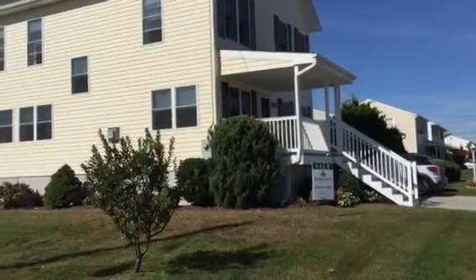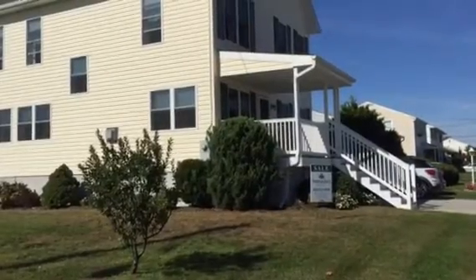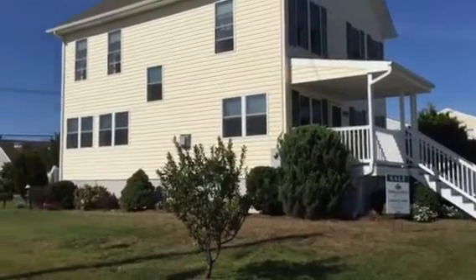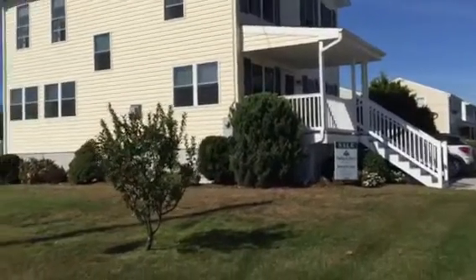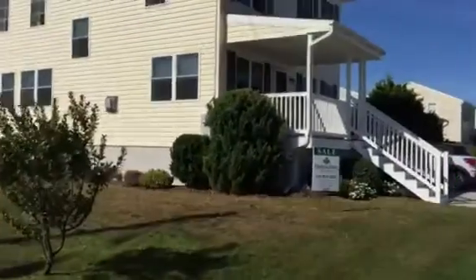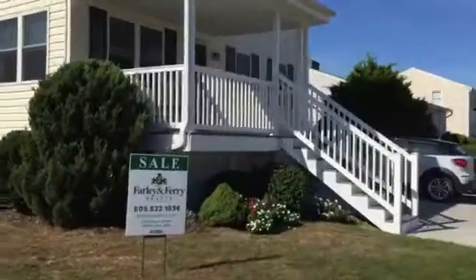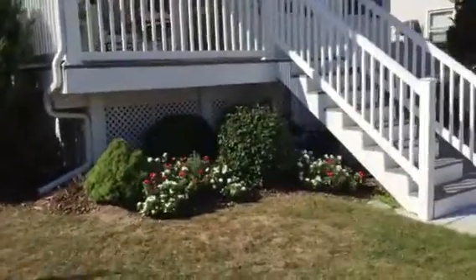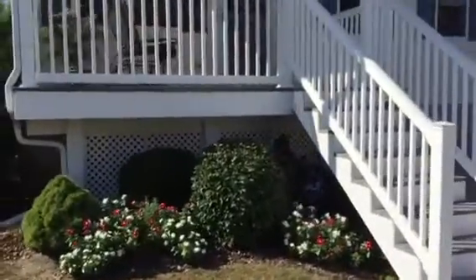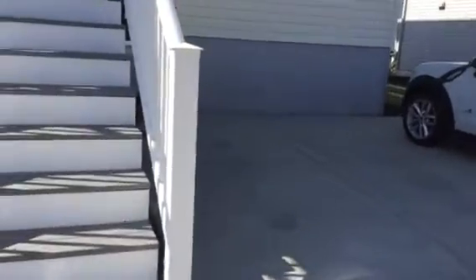Welcome to 200 North Swarthmore Avenue in Ventnor City. This wonderful modular home sits on an extra large corner lot and it is high. It features a beautiful, complete front porch which is easy to relax in. Next comes an extra large parking pad which can fit two to three cars.